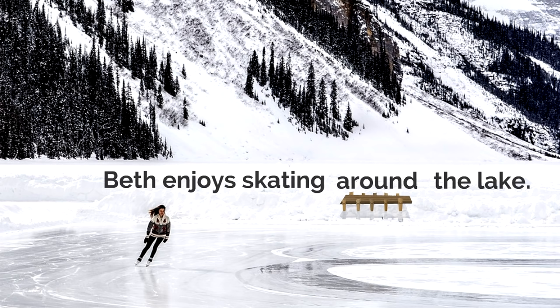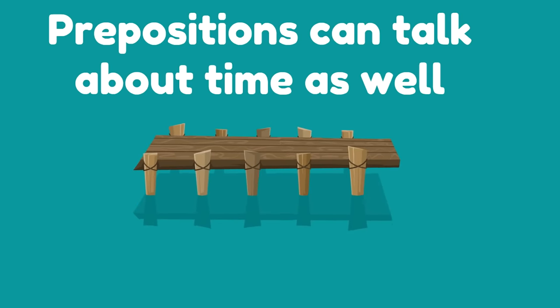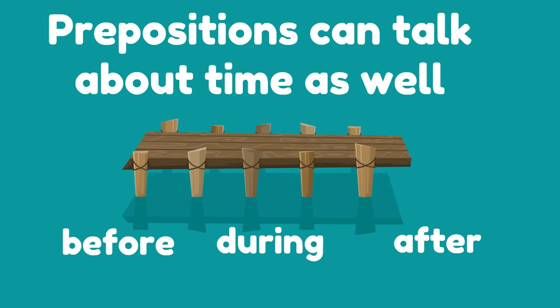Prepositions — they're pretty cool, pretty awesome, pretty amazing. You've got to connect. We need the connecting words, we need the bridges, we need prepositions. Now, prepositions can talk about time as well. Look at these prepositions: before, during, after. These are prepositions — bridge words, connecting words — that talk about time.